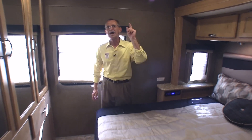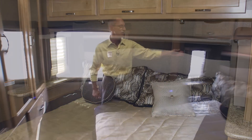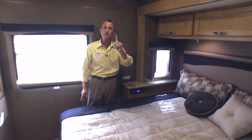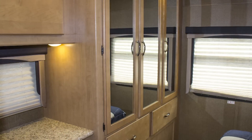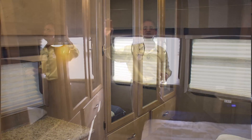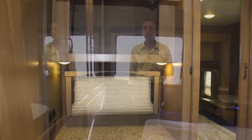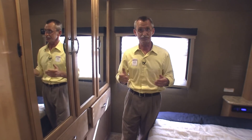The master bedroom features actual pocket doors that you can lock, a king-sized bed with a Denver mattress, cushioned headboard, and storage on each side as well as up above. You have your own stereo system with speakers underneath the cabinets. Take a look over here — an extremely large three-doored wardrobe with drawers that pull out for all your clothing. Over here you'll find your charging station for all of your electronics, and up above an area for yet another television.